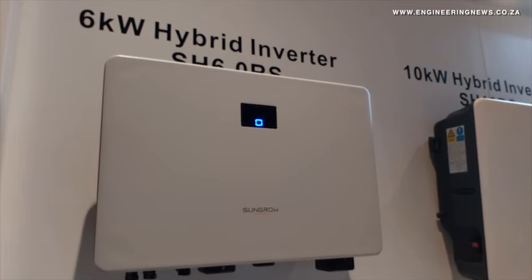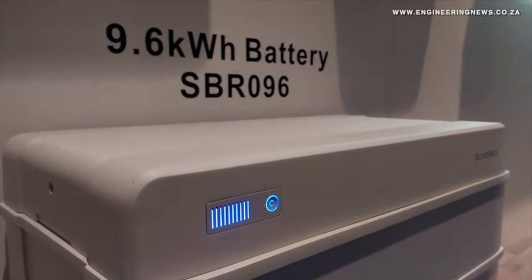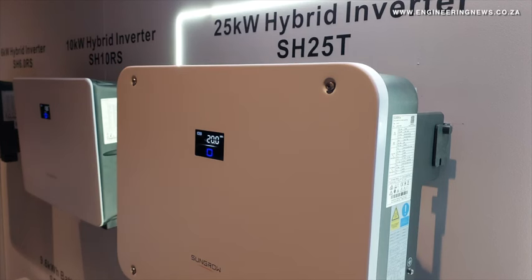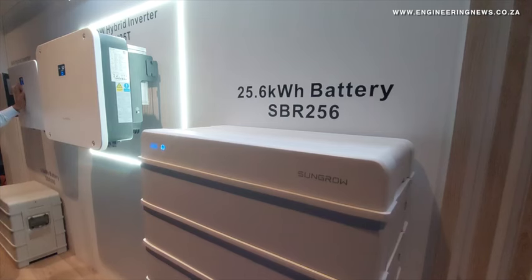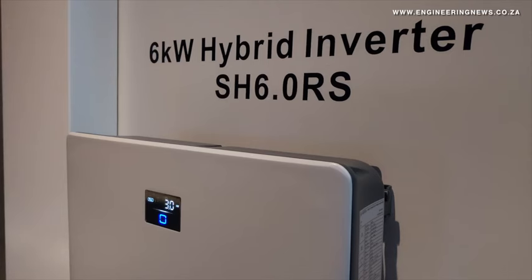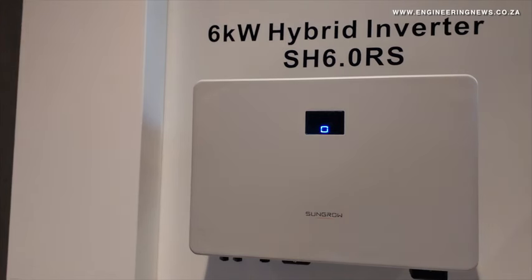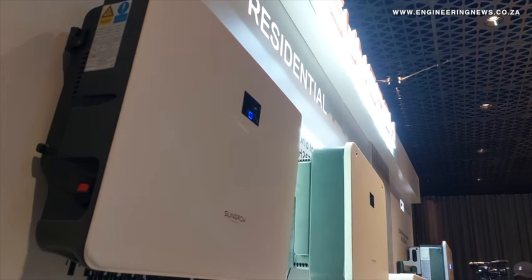Last year we were mainly focused on launching our single-phase inverter, mainly dedicated to residential households and small apartments. But now we're seeing that attention and focus in South Africa is moving towards commercial and industrial applications, and for those kinds of loads we typically require a three-phase hybrid inverter. This product fits any industry that requires a three-phase load. Those facilities will benefit from uninterrupted power supply, lower electricity costs, and significant savings on carbon emissions.